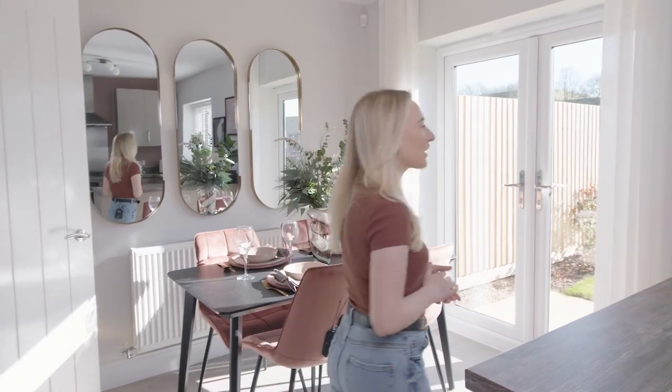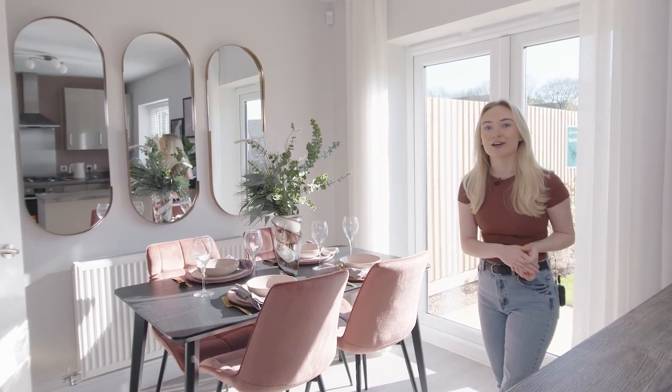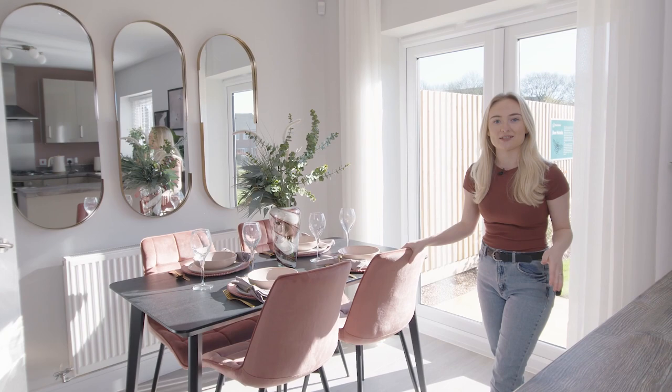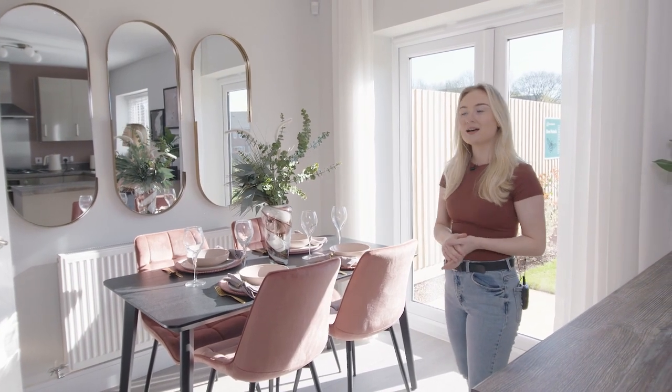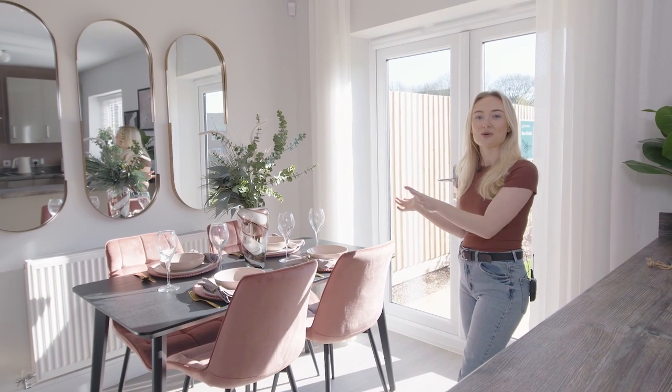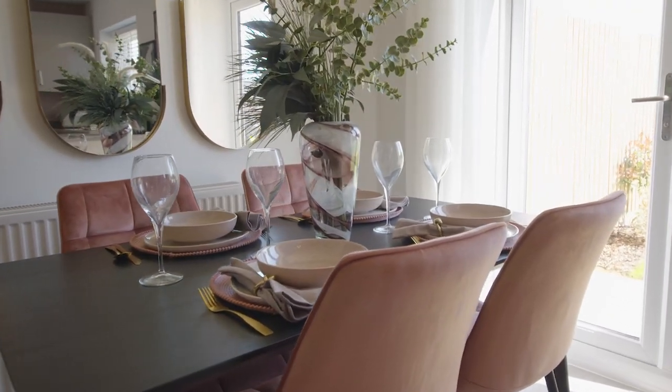The last room on the ground floor is the kitchen dining area. Over here we've got the dining area which is a really great space for if you're hosting friends or family, and it's also really great because you've got these French doors just opposite, so in the summer time you can open them up and let the outside in.